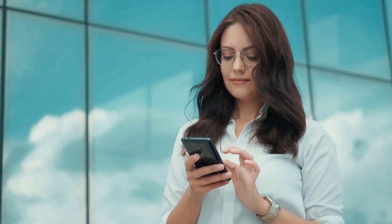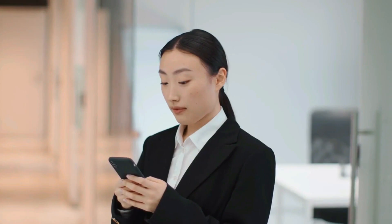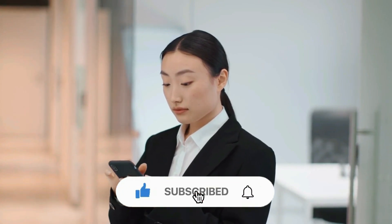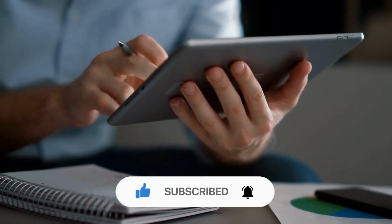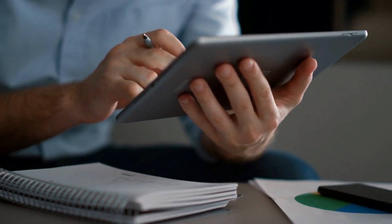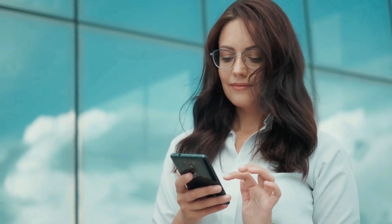And this is it for today, guys. What are your thoughts on today's video? Share your views with us in the comments below. Also, don't forget to give this video a thumbs up, subscribe to the channel, and ring the bell icon for more amazing videos about space. Thank you for watching!